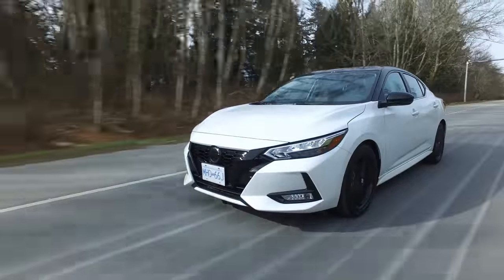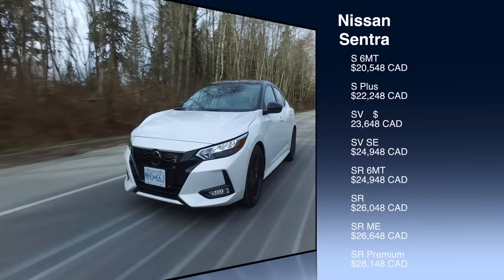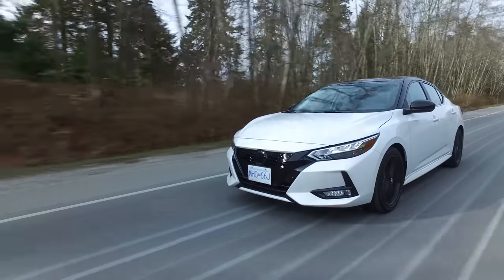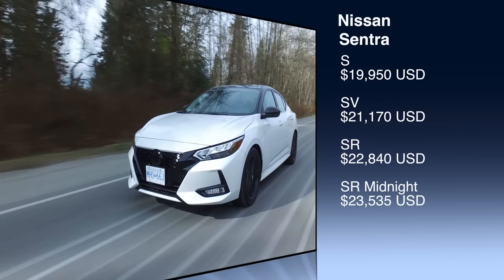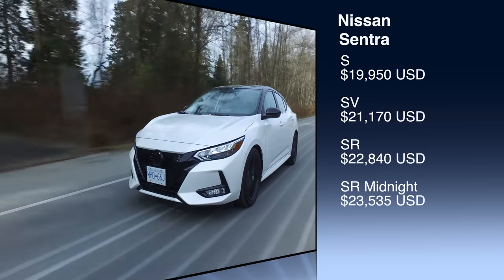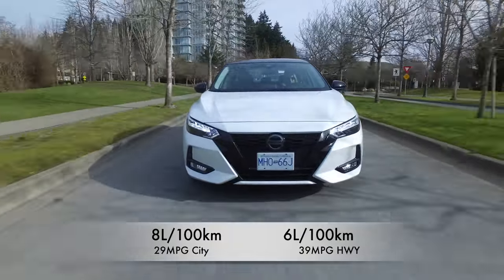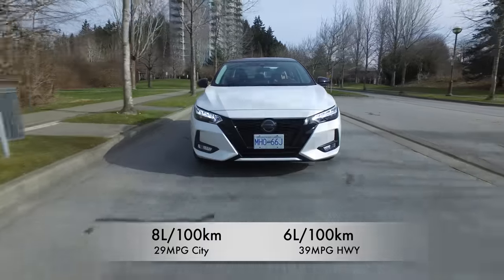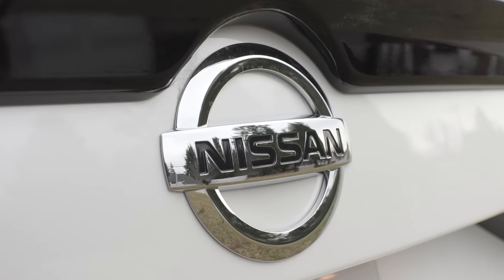Here's the pricing. In Canada, the base 6-speed manual starts at just over $20,500 and the top trim is just over $28,000. In the U.S., the base trim starts at just under $20,000 and the top trim is just over $23,500. Fuel economy: 8 L/100km city, 6 highway — 29 mpg city, 39 highway. Nissan offers a warranty of 3 years, 60,000 km / 36,000 miles.